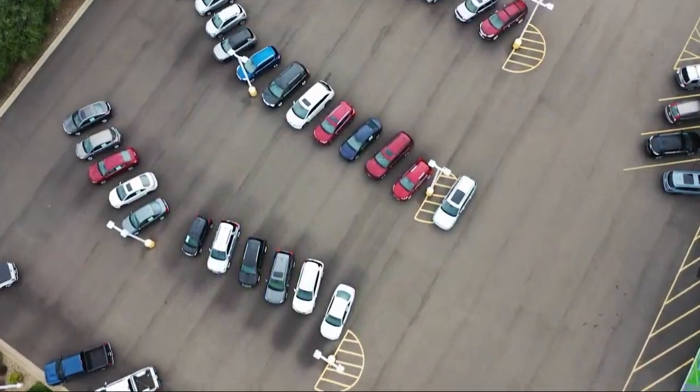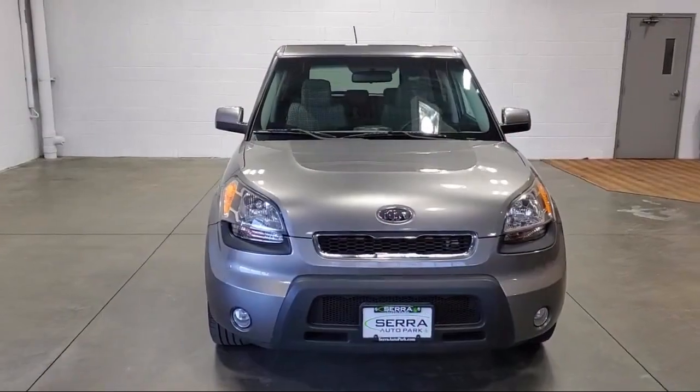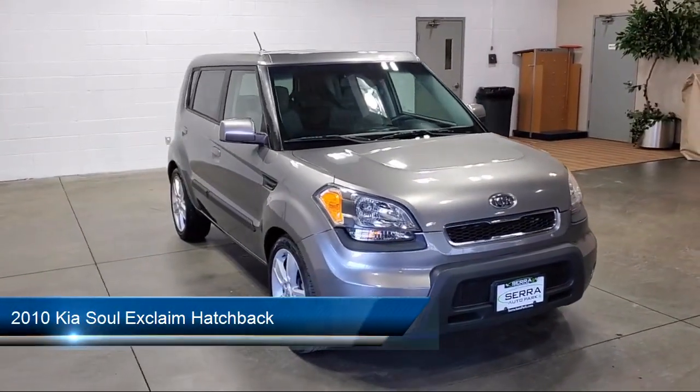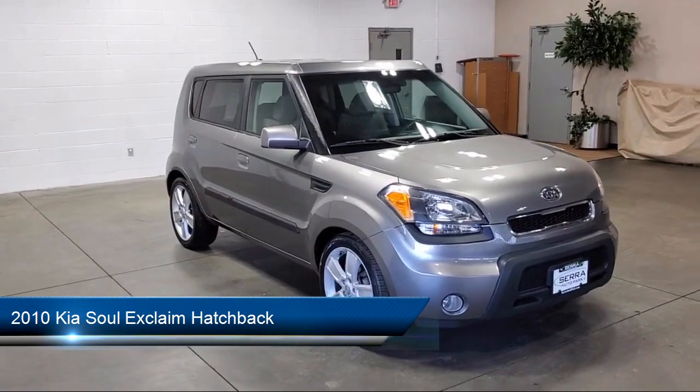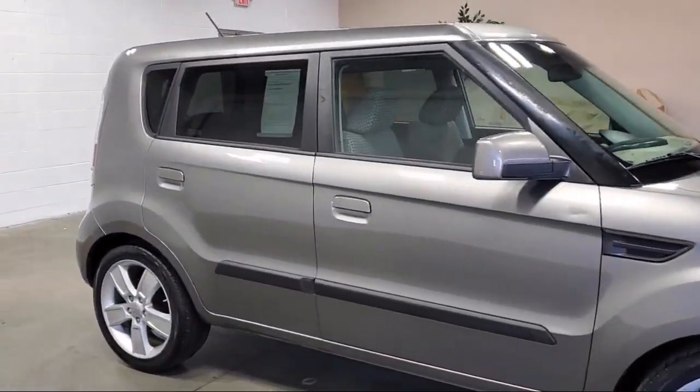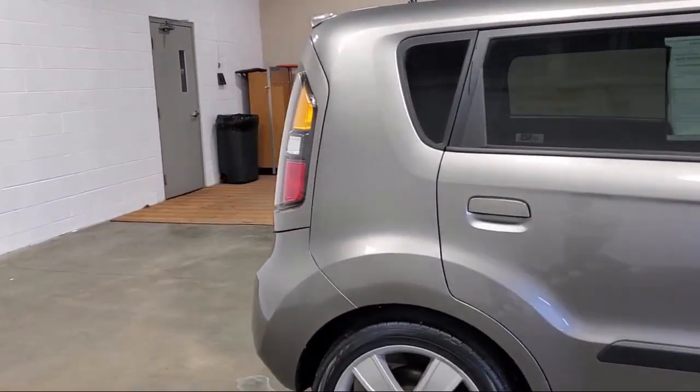Welcome to Sarah Auto Park, and here's a look at one of our great vehicles for sale. It comes equipped with keyless entry, outside temperature display, air conditioning, steering wheel controls, alloy wheels, electronic stability control, and a tire pressure monitoring system.